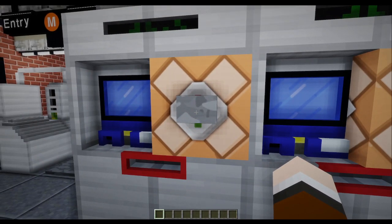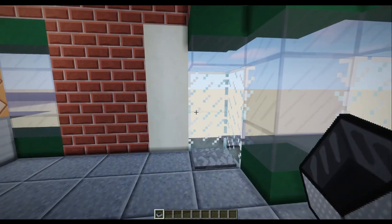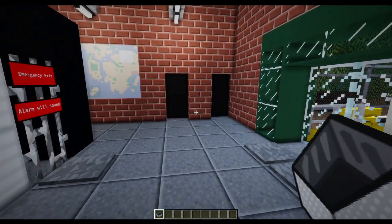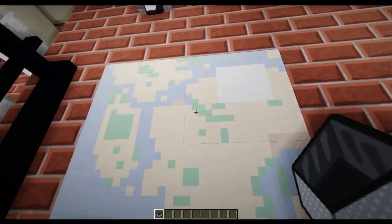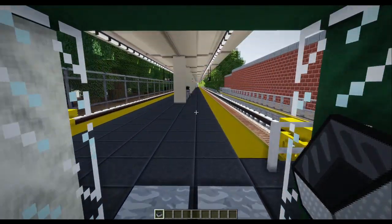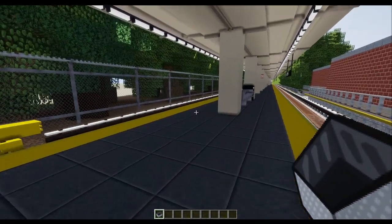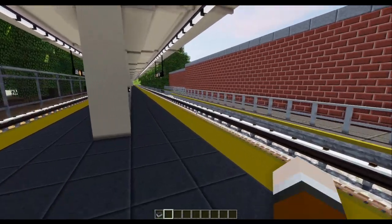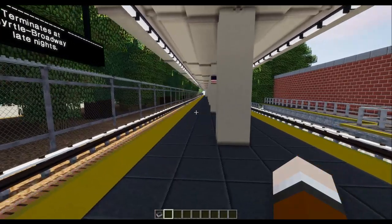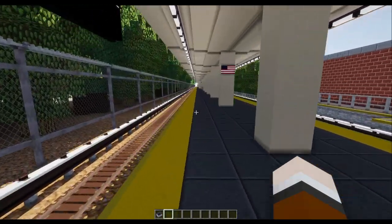Over here you have the MetroCard machines, so you can go there and get your card. Let's enter for the M. Over here you have a map of the subway system, and some doors — some of which have bathrooms, but are typically closed to the public. Here is the platform of the M-Train. The M-Train terminates here and it can terminate on either side, unlike Broad Street, where they only terminate on the downtown side.